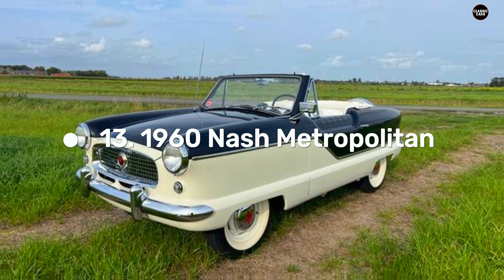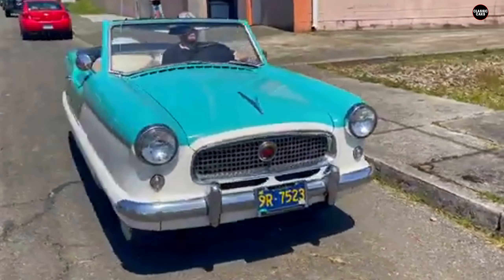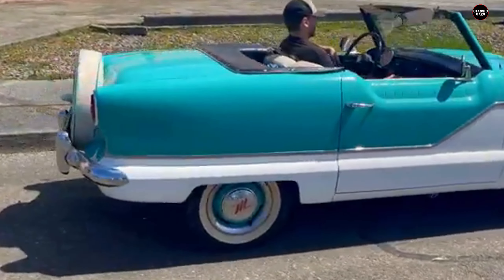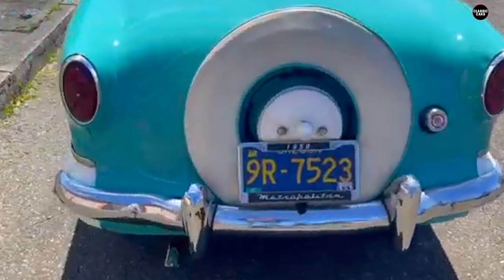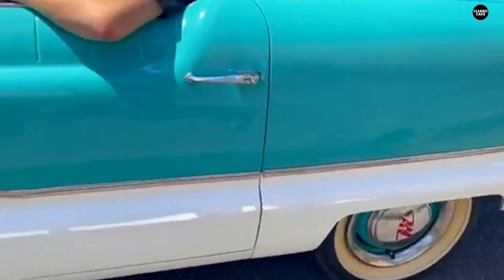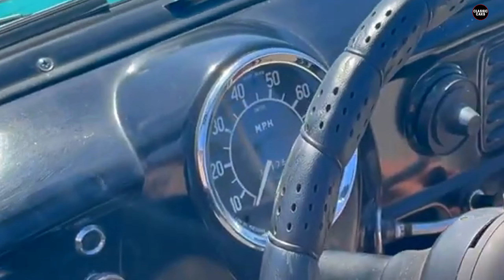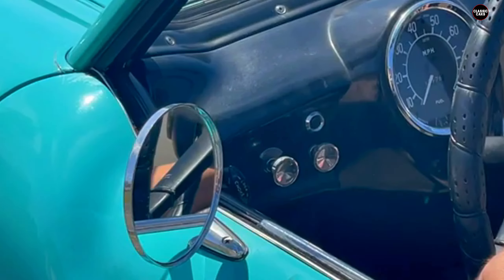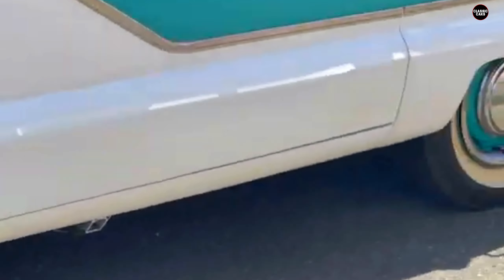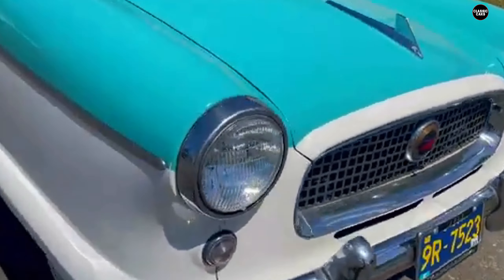The tiny Nash Metropolitan, a distinctive automobile from the 1960s, remains a memorable piece of automotive history. While its compact size and charming design initially captured the imagination of many, the Metropolitan's shortcomings soon became apparent, revealing its limitations as a practical vehicle. At just over 10 feet in length, the Nash Metropolitan was one of the smallest cars available on American roads during its time. Its diminutive proportions gave it a quirky, endearing quality that made it stand out in a sea of larger, more robust vehicles.